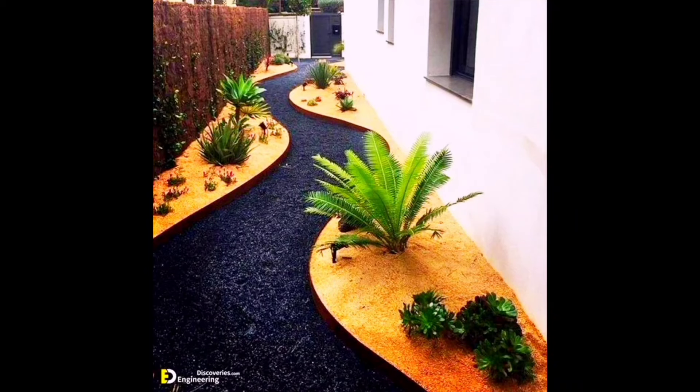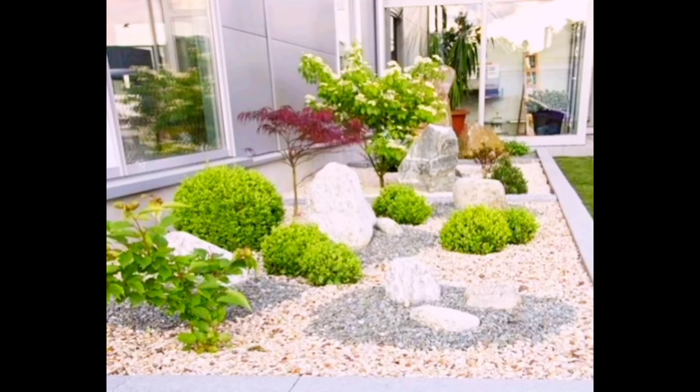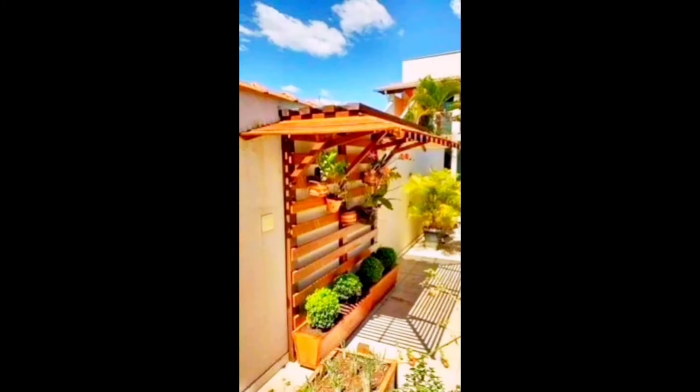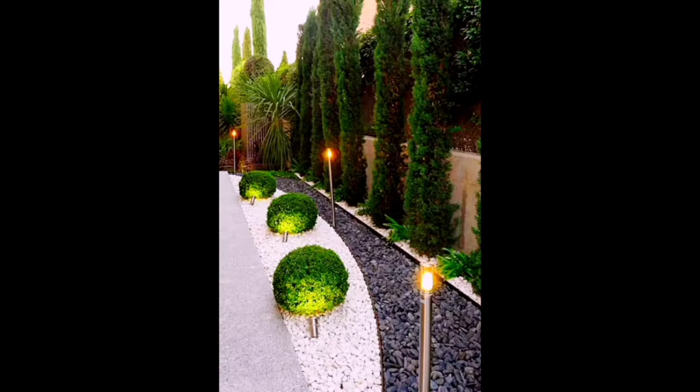Hello friends, this is Hana Home Decor. I hope you are in good health and enjoying my videos. If you are liking the content I am uploading, please like, share, subscribe and comment for this channel. Your support is very crucial for us as a small channel.